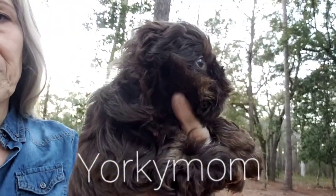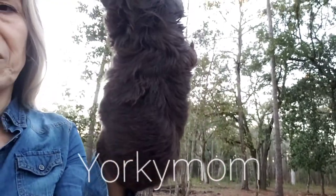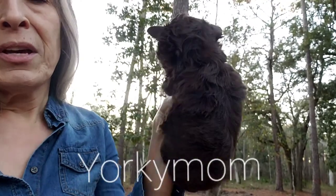Look at this short face. Look at those little ears. And I want you to see the coat — my fingers disappear in all that coat.